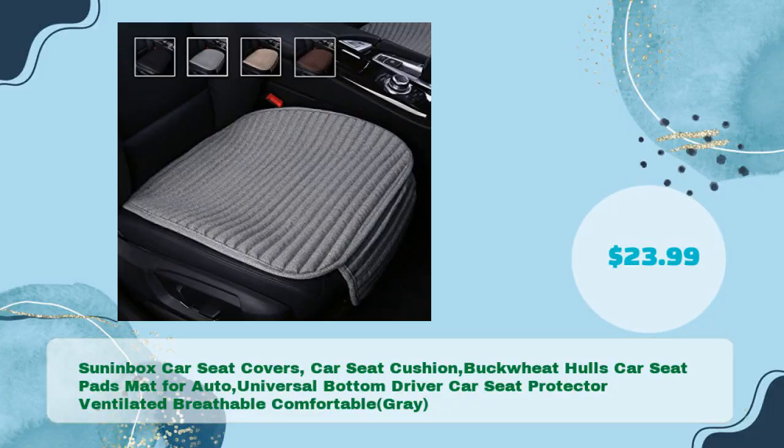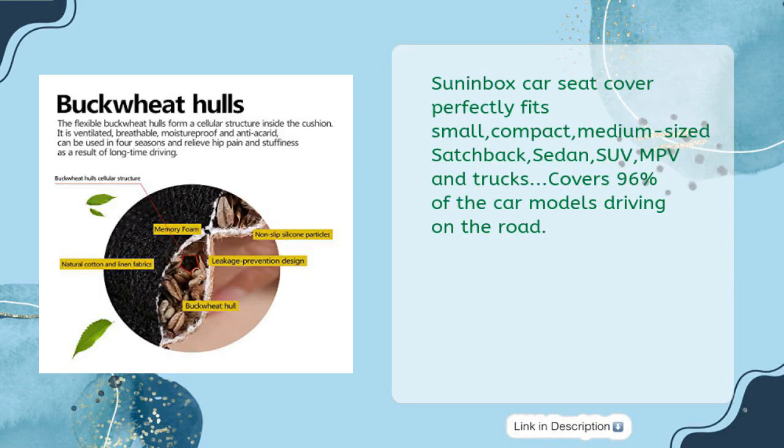Sun in Box Car Seat Covers, Car Seat Cushion, Buckwheat Hulls Car Seat Pads for Auto, Universal Bottom Driver Car Seat Protector — Ventilated, Breathable, Comfortable, Gray, in just $23.99. Sun in Box Car Seat Cover perfectly fits small, compact, medium-sized hatchback, sedan, SUV, MPV, and trucks. Covers 96% of the car models driving on the road.